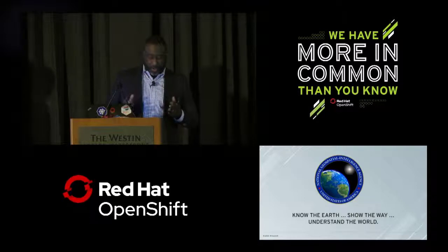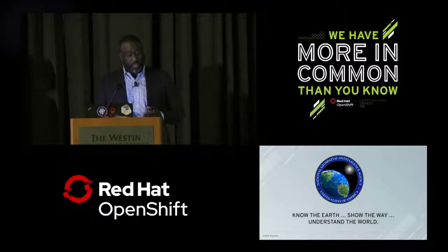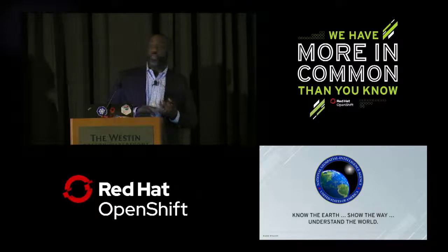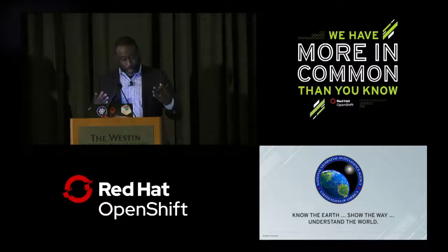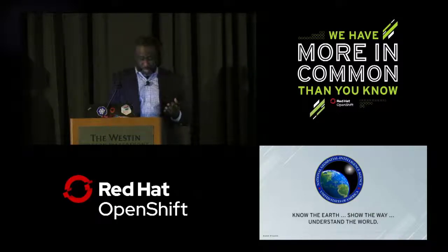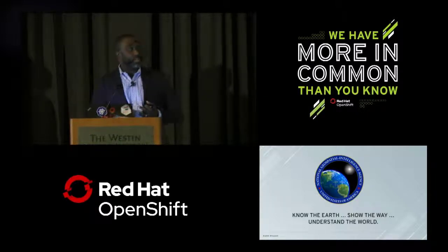We are a valued combat support agency and principal member of the intelligence community with diverse customers and mission sets. We use GEOINT to provide decision-making advantage to warfighters, first responders, and policymakers. GEOINT is the use of imagery, imagery intelligence, and geospatial information to describe and depict features, activities, and locations on Earth.